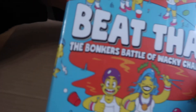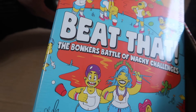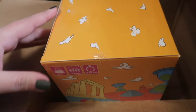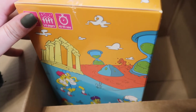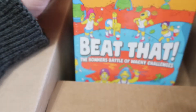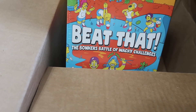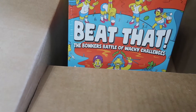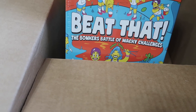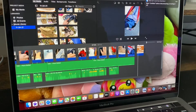This is the game Bonkers — the Battle of Wacky Challenges. If you've been around for a while, you know I had a goal a few years ago to have one family game night every month without any electronics — no TV, no phones, no iPads, nothing. We like to play games and I want to continue doing that because it's fun and it's nice to just get away from devices. I saw this was on sale on Black Friday and decided to pick it up.